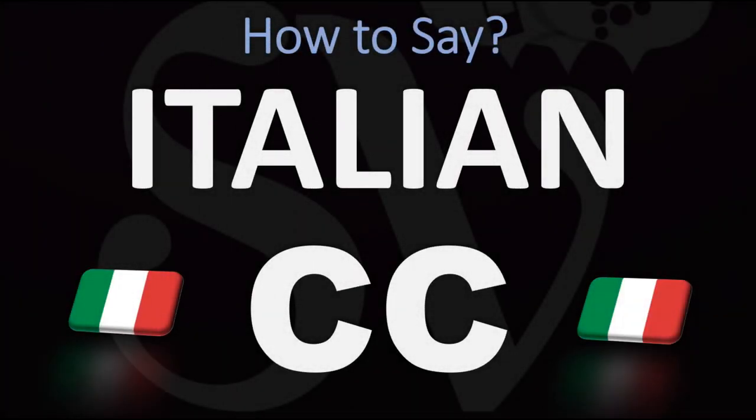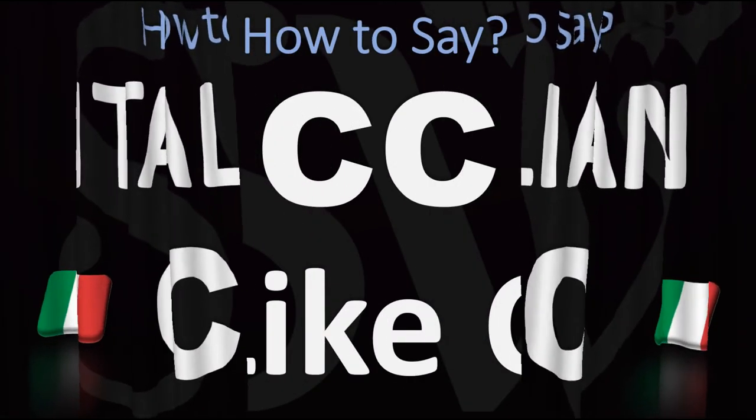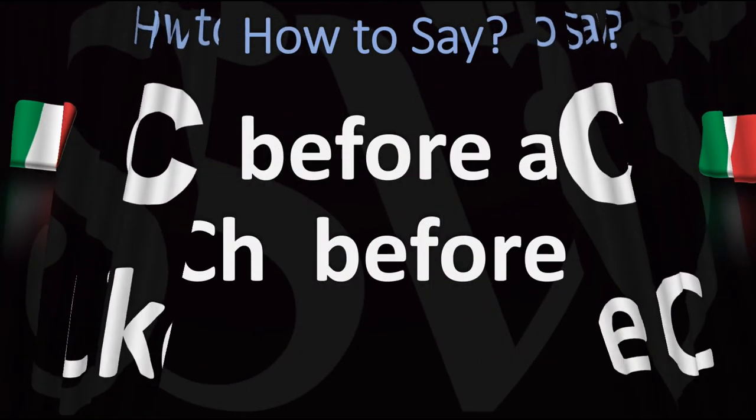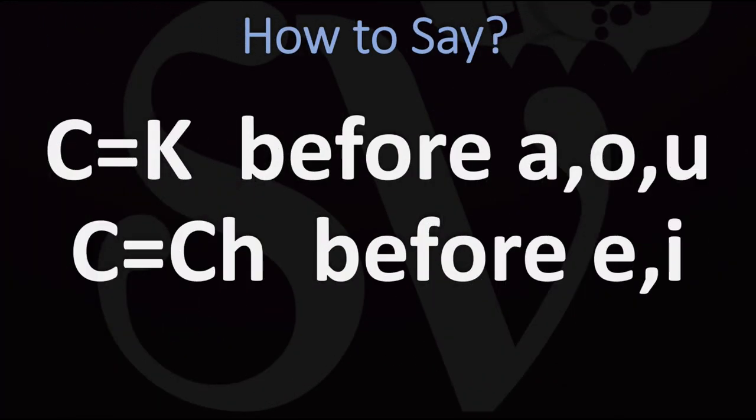Buongiorno! We are looking at how to pronounce a double C in Italian. You see a double C in an Italian word, the name of your favourite food recipe from Italy — how do you go about pronouncing it? The short answer is that a double C is to be pronounced like the letter C in Italian, with just a stronger emphasis, a stronger accentuation of that particular syllable. So to understand double C, you need to understand single C.